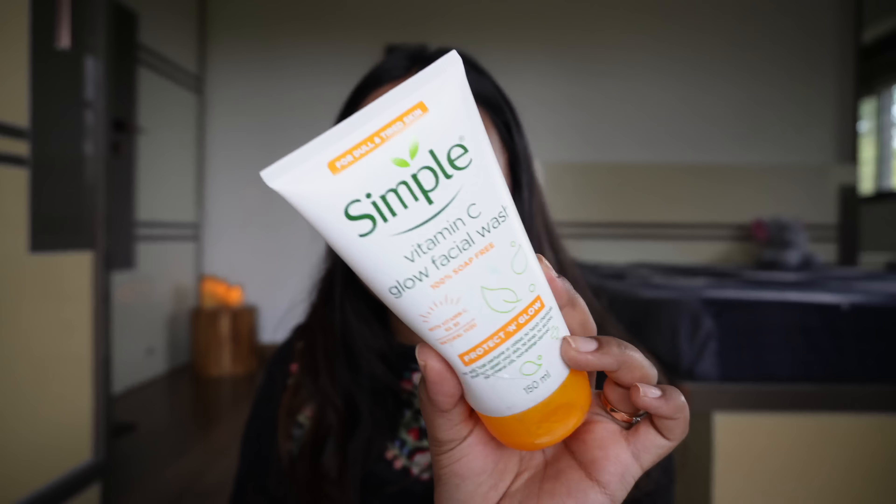We'll try and see. Currently I'm using the Simple face washes in the green packaging — I haven't tried their Vitamin C variant, but I have used the face mask and that is really nice.